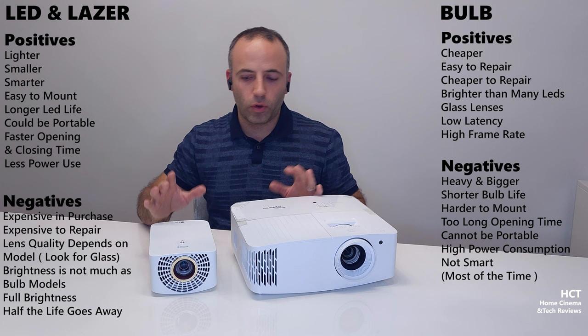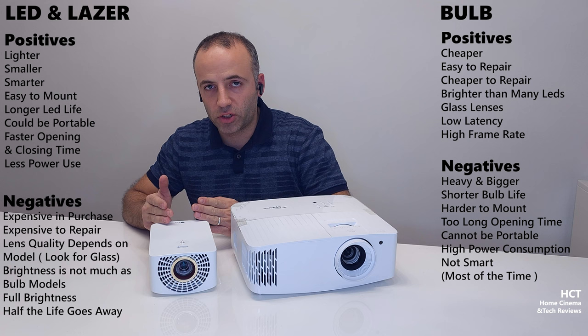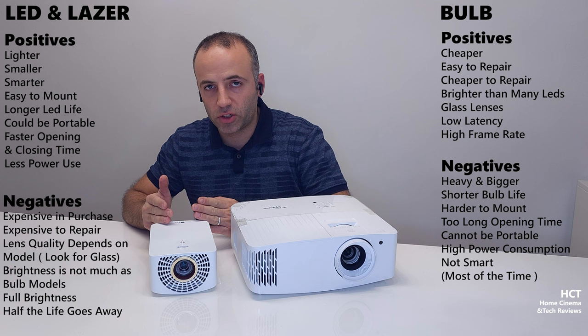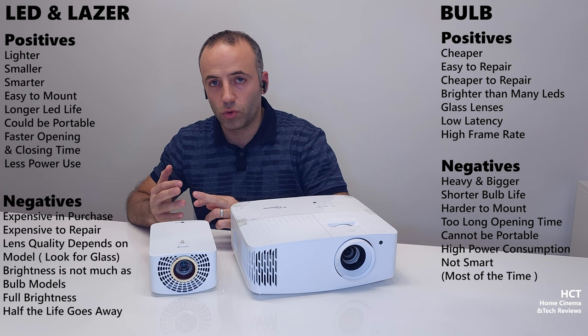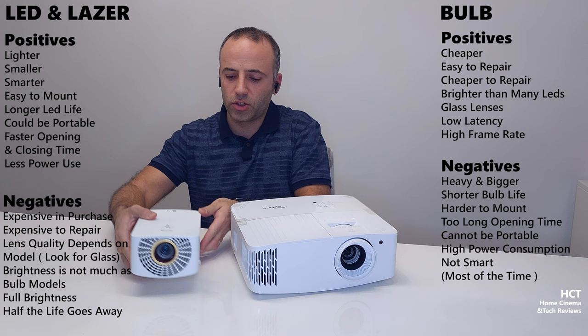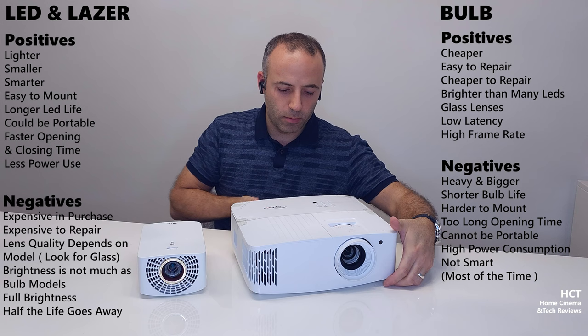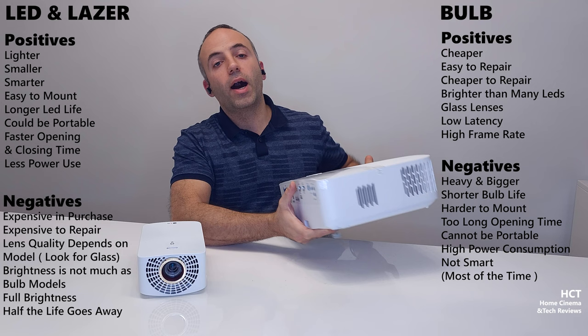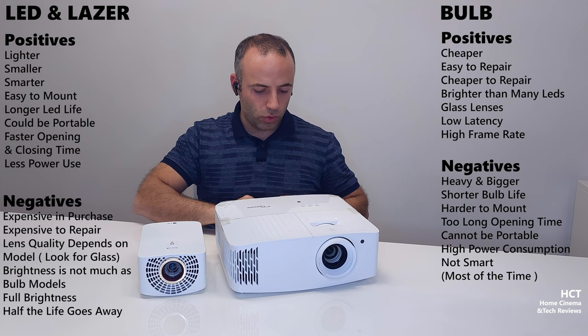One other advantage of LED or laser models is that most of them have a smart controller inside — you can use an air mouse or their operating system. Some have Google TV, some have Android TV, some have their own OS. LG has WebOS, essentially their TV operating system. It's easy to cast, easy to connect to Wi-Fi, and there are optical connections included. If you go for LED or laser, you'll find more smart connectivity. Most general bulb projectors still don't have many smart functions, so you need to connect a dongle.